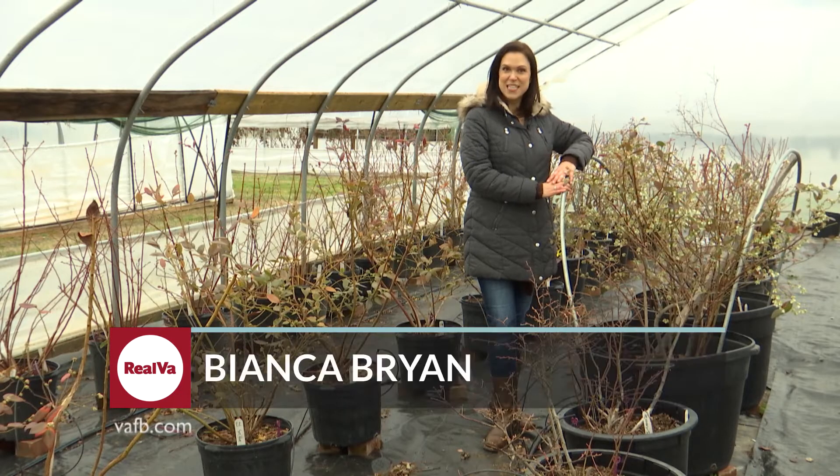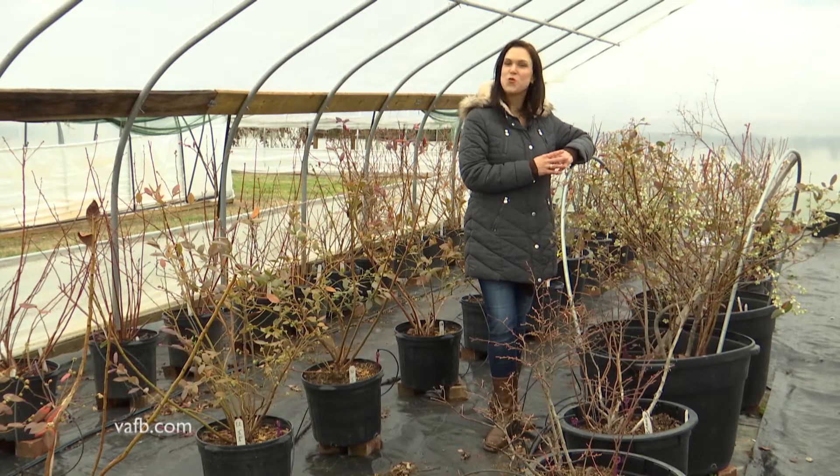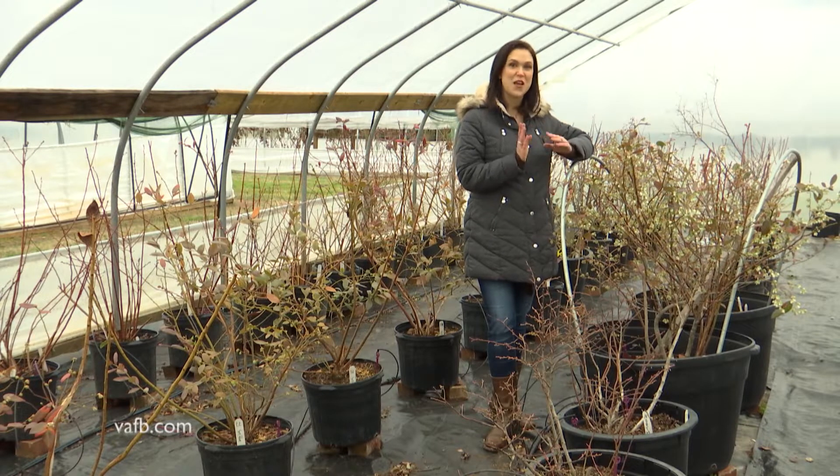We're so glad you could join us this week to celebrate all the bounty Virginia has to offer — from the kitchen to your home and garden to our wide open spaces. We are proud to say that this is Real Virginia. For everyone from the Virginia Farm Bureau, thanks for watching. Make it a great week.